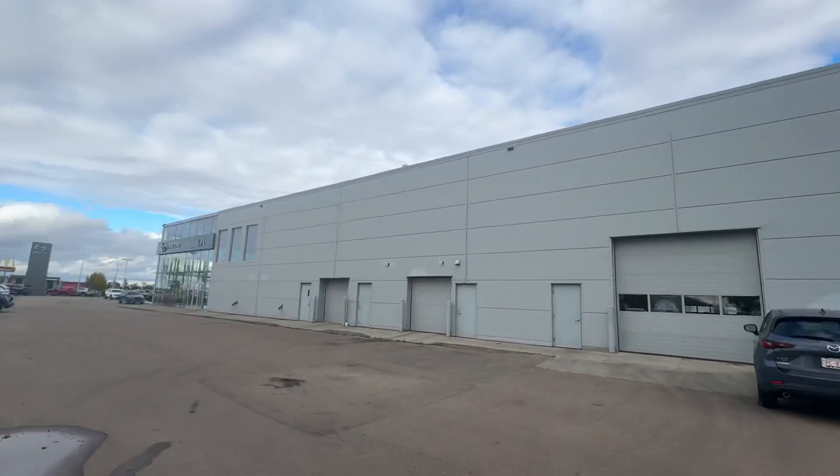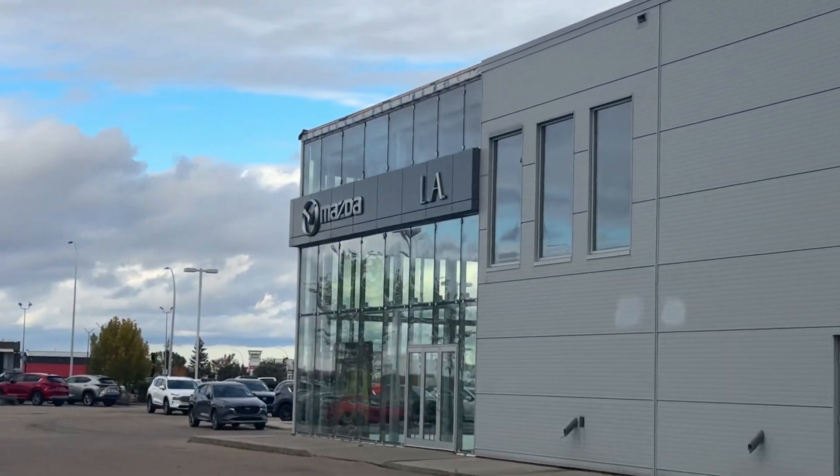Here is my lovely store. We're just here on the side — that's my sign right there, LA Mazda.